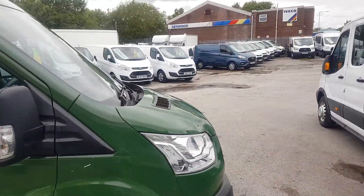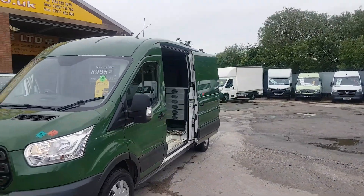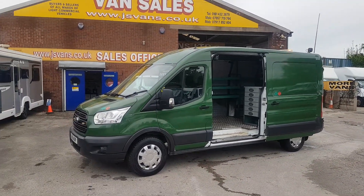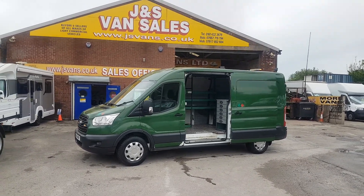It comes with a free JS Vans warranty. All our vans come with our JS Vans warranty at the screen price, plus basic 12 months AA breakdown cover, three months van warranty, and an HPI report.